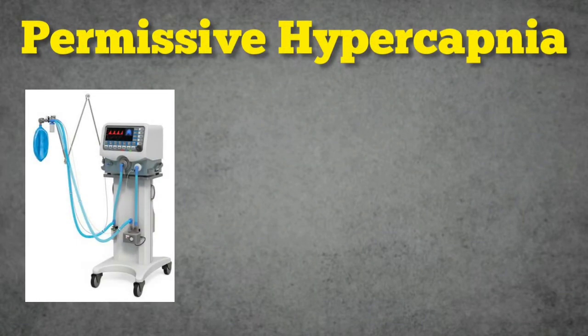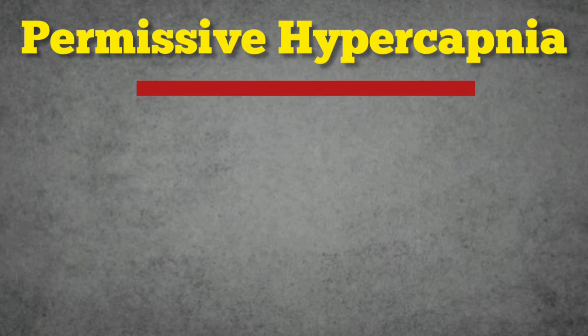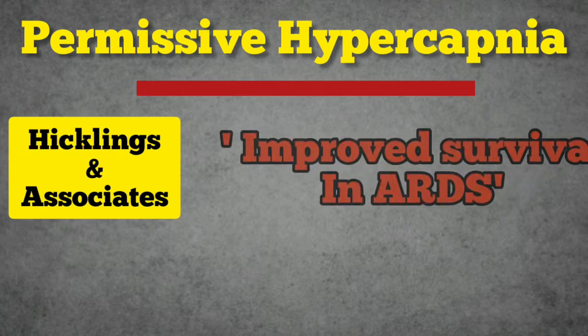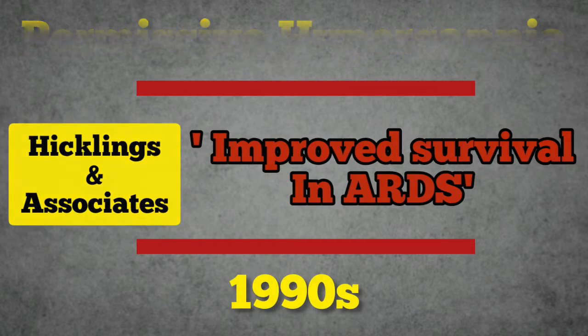Permissive hypercapnia is a ventilation strategy that allows a relatively higher partial pressure of CO2 to permit lung protective ventilation with low tidal volumes. The term permissive hypercapnia was coined by Hicklings and Associates in the early 90s in their seminal descriptions of improved survival in ARDS, in which plateau pressures and tidal volumes were limited.